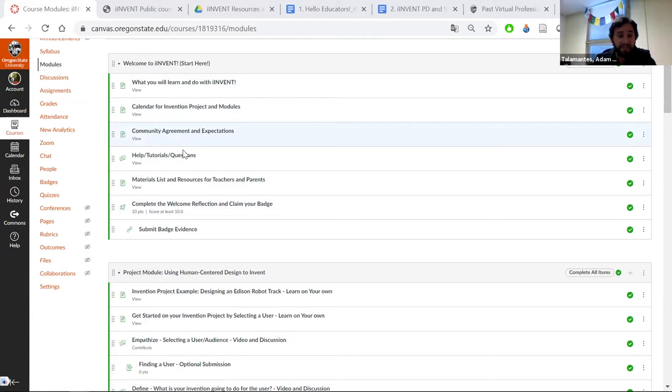Within each video, there are tips for getting to know a user — selecting a user could be someone in their household or someone they know. When we did this in an in-person camp, we allowed college students as users. Students will see videos of OSU mechanical engineering teams in the empathy stage — how they decided to select a user. All these modules walk them through that example of the ME team working on a design for Edison robot tracks, prompting them with tools and resources through the define, ideate, prototype, and test stages.